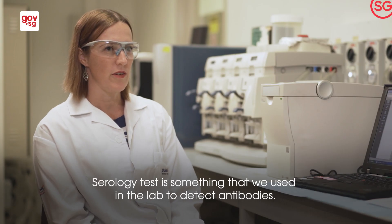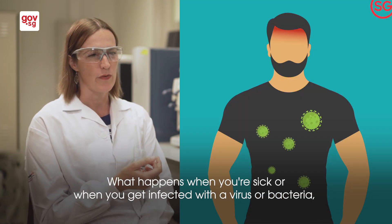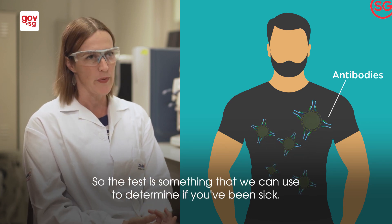The serology test is something we use in the lab to detect antibodies. When you're sick or when you get infected with a virus or bacteria, your body makes these antibodies, so the test is something we can use to determine if you've been sick.